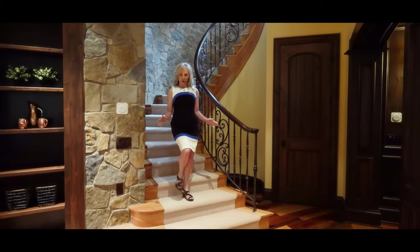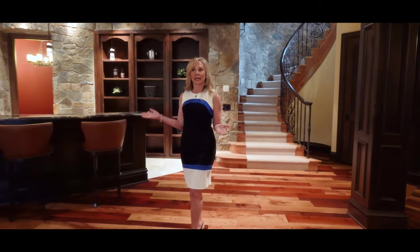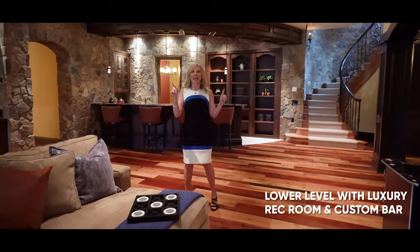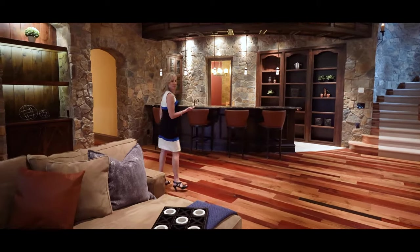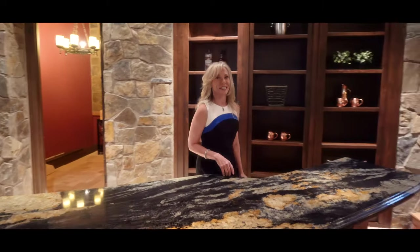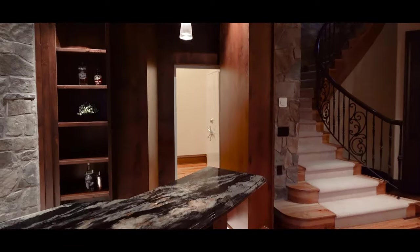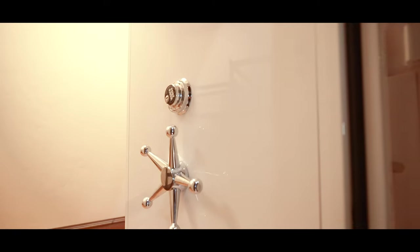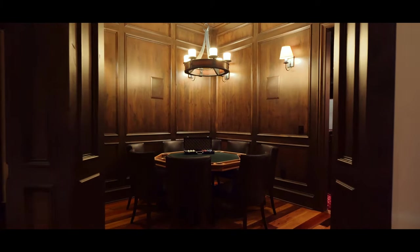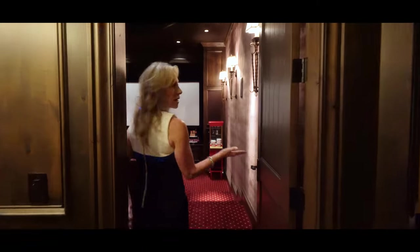The lower level of this home is incredible for entertaining family and friends. Look at this beautiful rec room that has a fireplace surrounded with stone, gorgeous wood beams, and a chandelier. Check out this custom bar with counter seating and even a kegerator in the wall. Right next to the bar is a perfect area to play poker and card games, and then come this way for your own private movie theater.